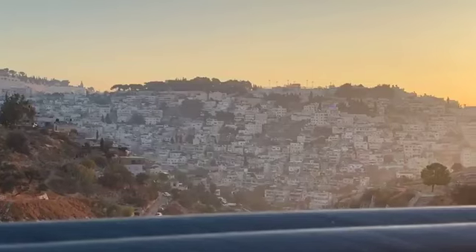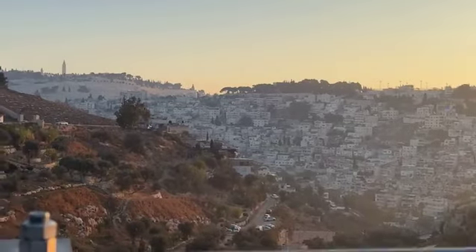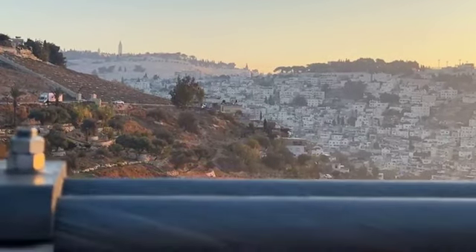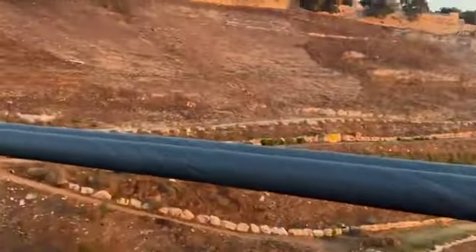We cannot see the City of David because it is in between the two mountains. And here, this is Mount Zion — of course, Mount Zion here. We have the green windows because it is the King David Hotel. With the tower, it is the YMCA — the English called it 'Yimka.'